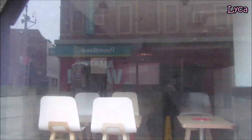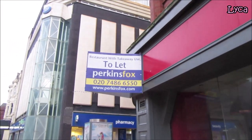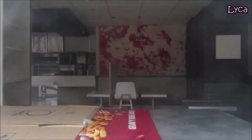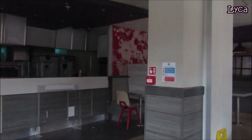All the logos have gone. There's a 'To Let' sign on the top there, and looking inside it is completely closed. For those KFC lovers, it's sad. You can see inside there and you can see that the restaurant is closed.